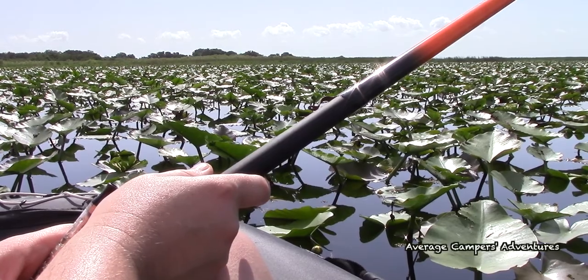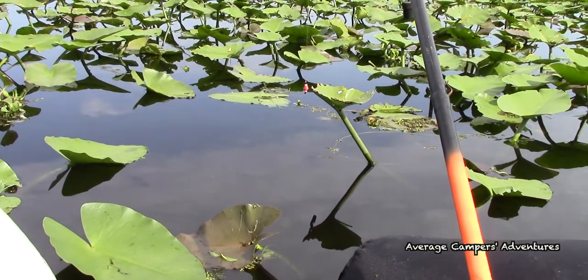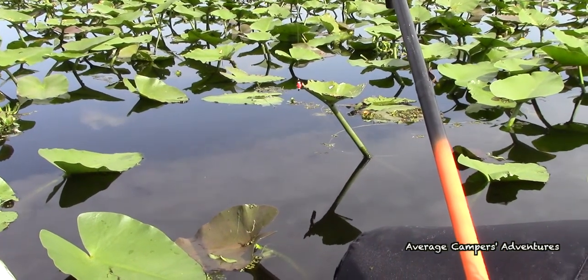We're not exactly having a lot of success, but I think most of it is because we need live crickets. The canned crickets, although they have a scent, they're not wiggling around or making noise. So I'm sure that's a part of why we can't catch anything today.